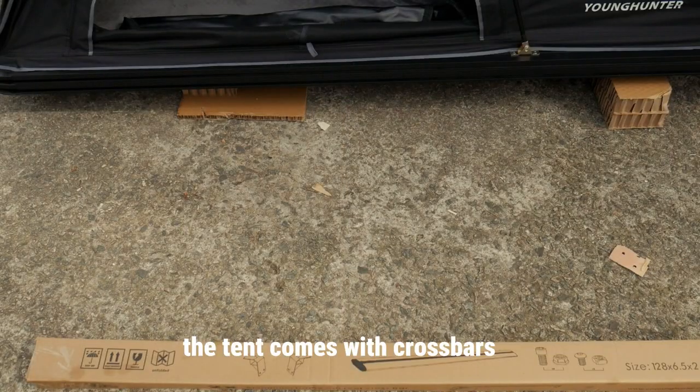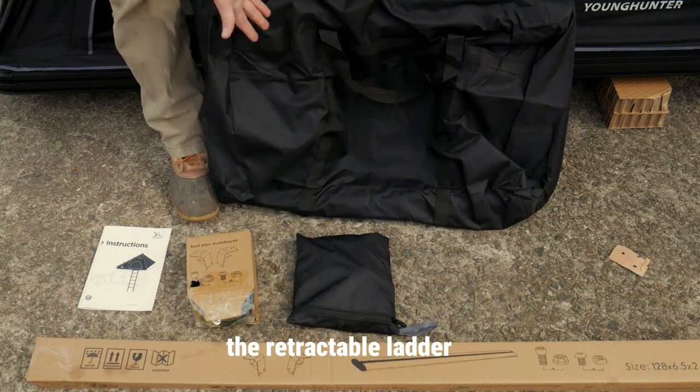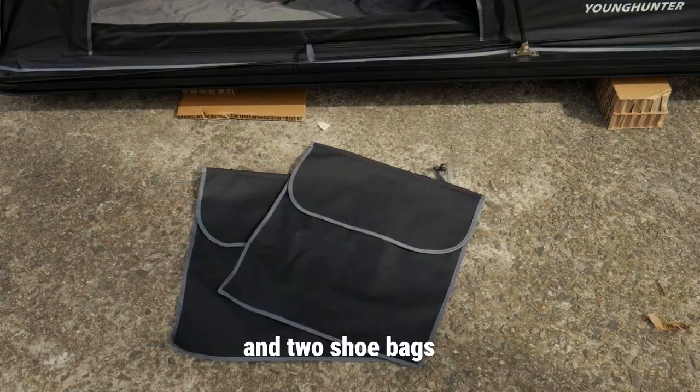The tent comes with crossbars to mount things on top, mounts for the crossbars, an instruction and owner's manual, mounting hardware for the tent, the retractable ladder, poles for the awning, and two shoe bags.